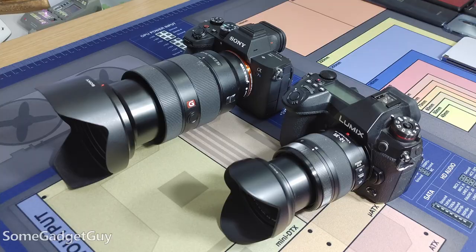I guess I can keep using Panasonic for a little bit longer. Just a quick rambling update.